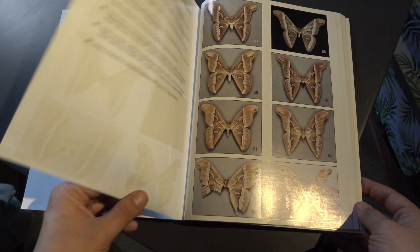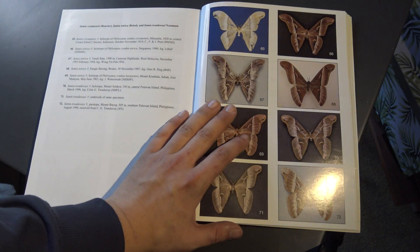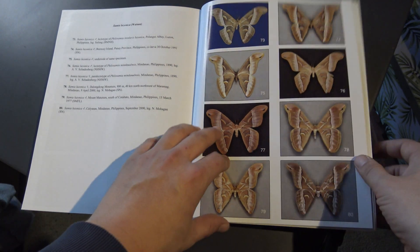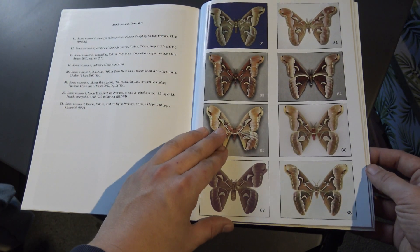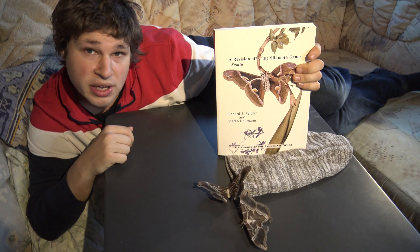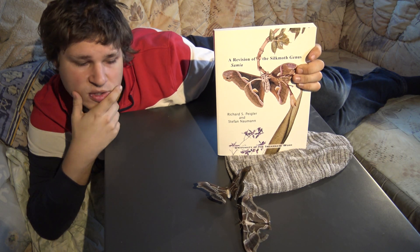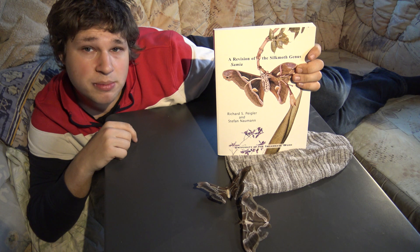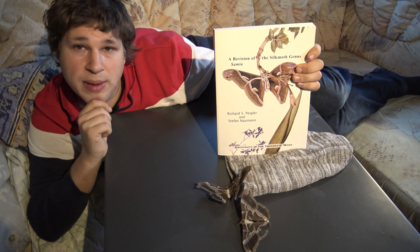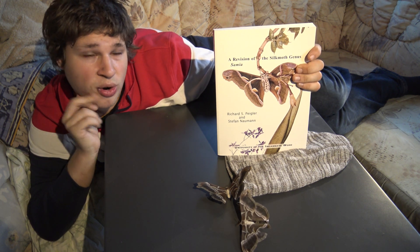Highly recommended for any enthusiast who likes silk moths. This was Bart Coppens with another episode of 'Let's Read Together,' my online web series where I recommend or review interesting books. Follow my channel and subscribe for more book recommendations. Bye bye, moth fans! If you want to buy this book, I'll try to put a link in the comments or description so you can buy it from the same source I did — so you perhaps have the same version and language as mine.